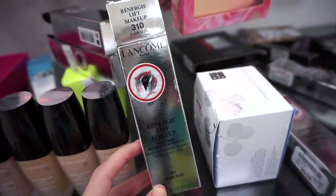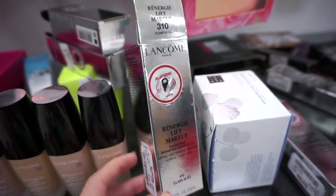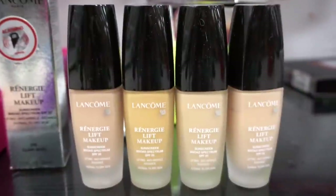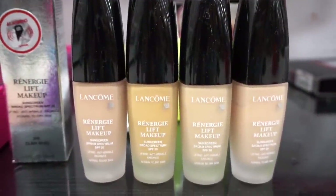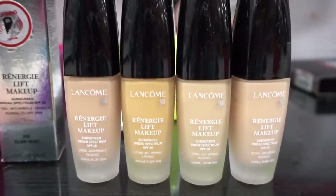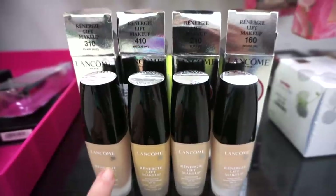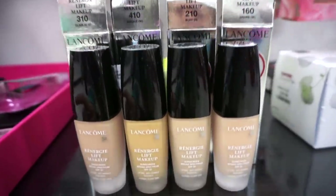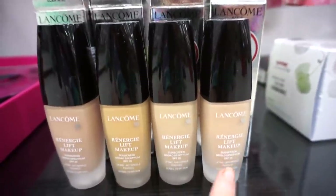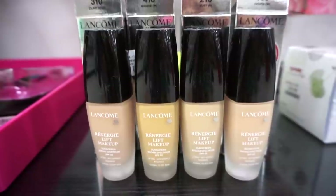They also have a bunch of these Lancome foundations here — it's the Lift Makeup, retailing for only $16.99 full sizes. This used to be really popular. Here are the shade names: 310, 410, 210, and 160. They all have different undertones — some are cool, some are warm, and some are neutral.